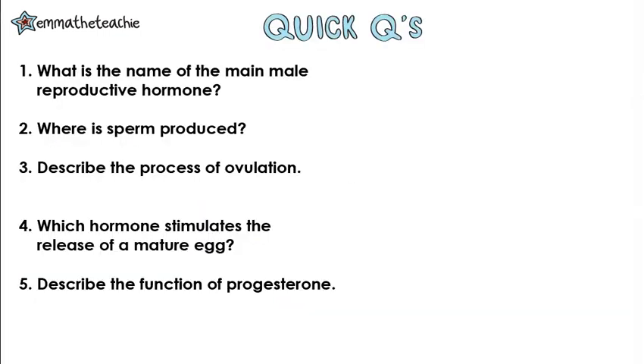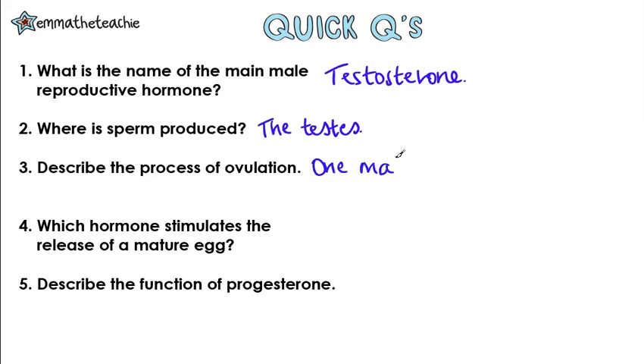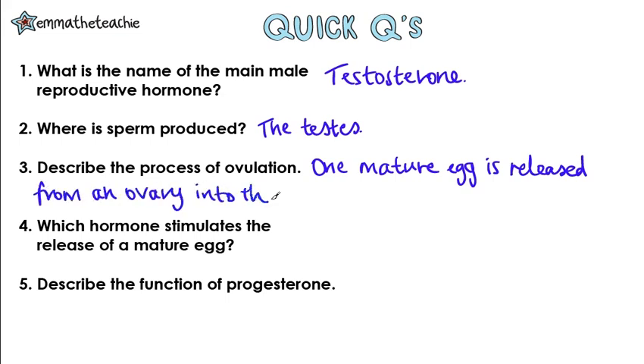We're going to try some questions, so do it in your head or grab some paper and press play when you're ready. What is the name of the main male reproductive hormone? This is testosterone. Where are sperm produced? This is in the testes. Describe the process of ovulation. This is when one mature egg is released from an ovary every 28 days. Make sure you get that number in there.